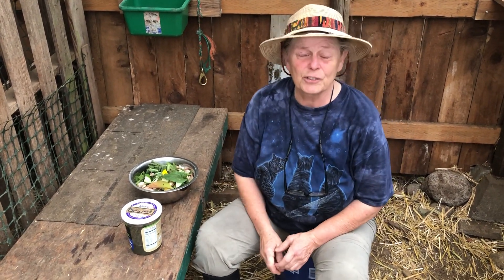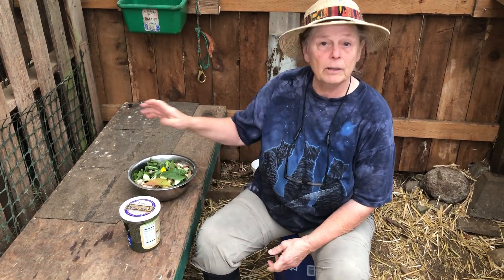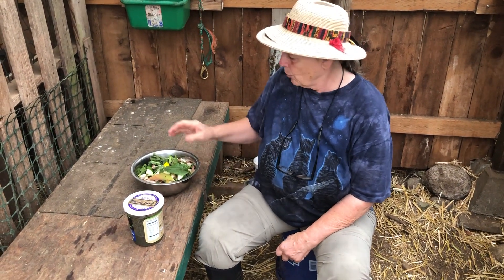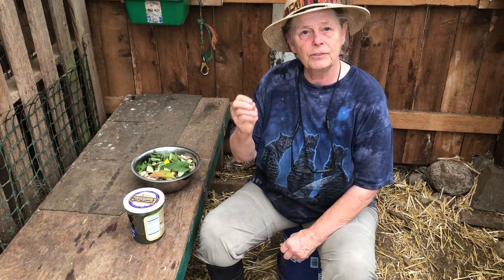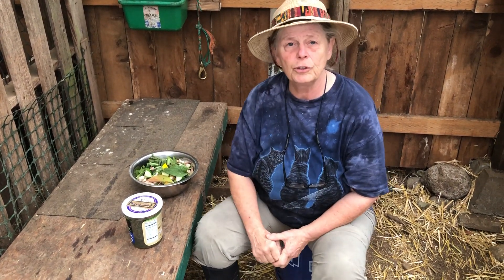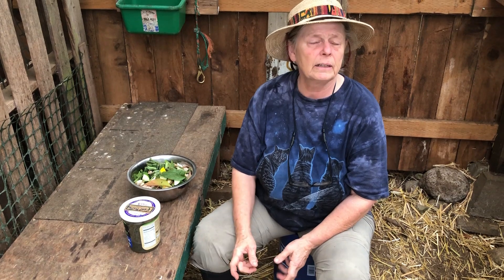Hey, good morning. This is Eagle Song and this morning I'm in the milking barn and we have a goat who's got a small cyst in her teat, and so I just wanted to show you how we take care of some of these things here at Ravencroft.